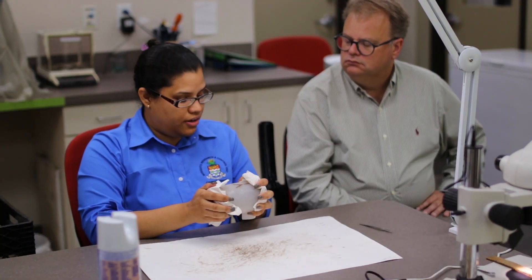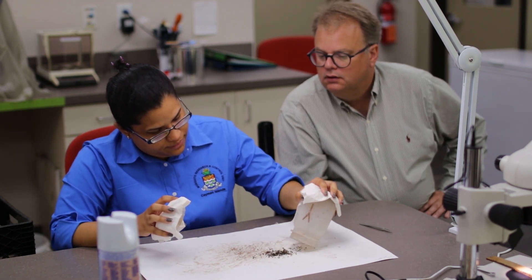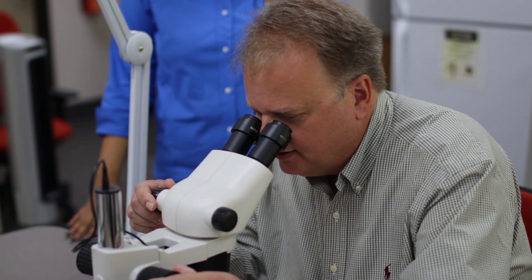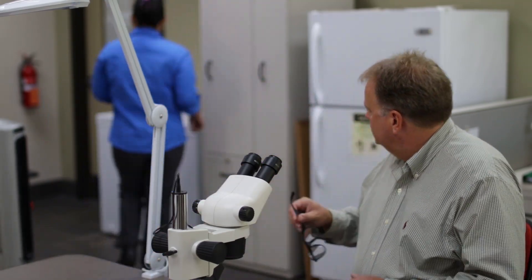After the mosquitoes are collected, it's time for phase two. Once we have a blood-fed mosquito, it will be dissected under a microscope and the blood meal will be spread on filter paper.